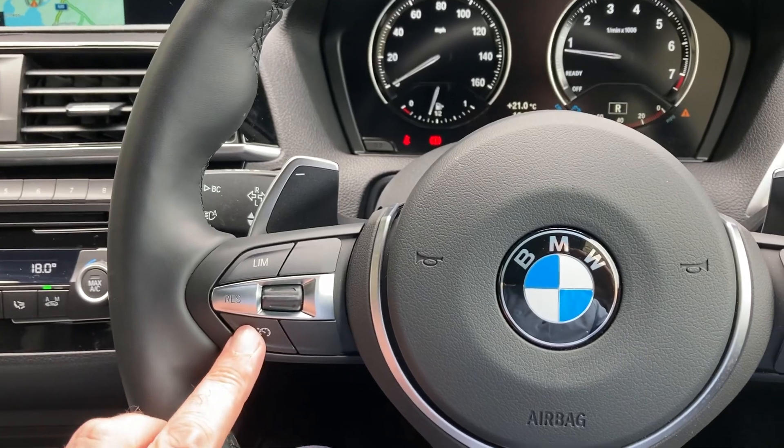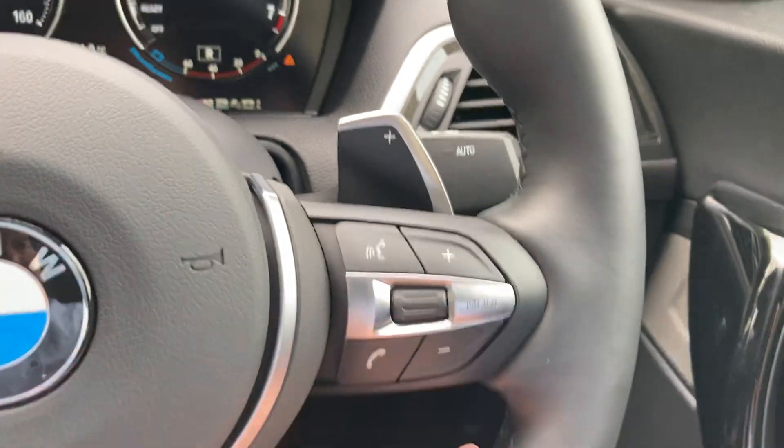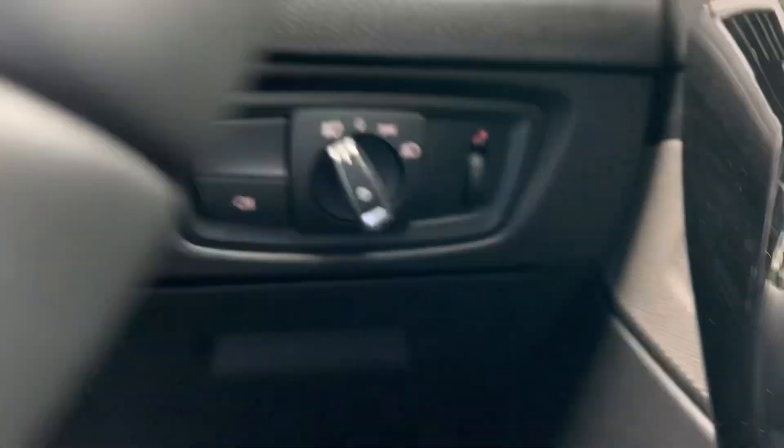You've got your cruise control and speed limiter on this side. On the other side you've got your audio controls, including voice activation. Automatic wipers and automatic headlights are also standard.